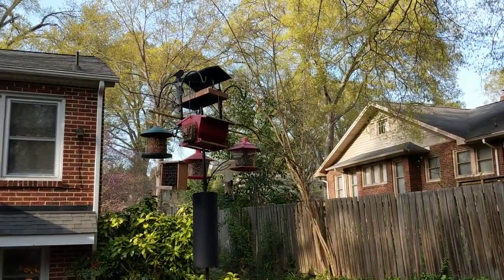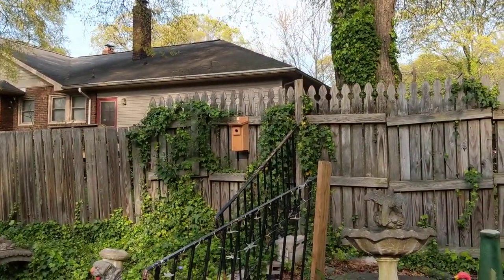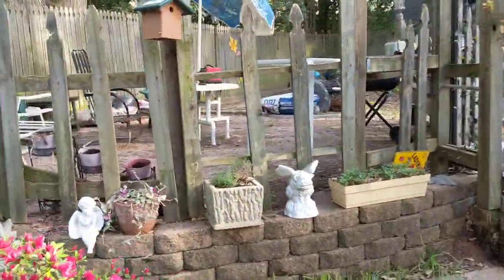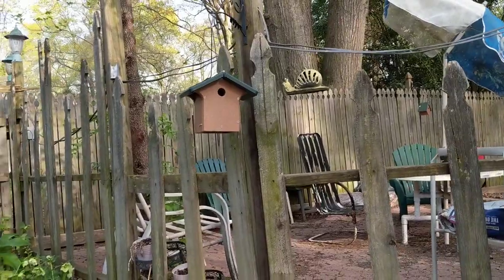I've got my bird feeder that I love and a nesting box there that no one has moved into yet. My husband took a picture though — I've got a chickadee that has moved into this one, so that's my first resident.